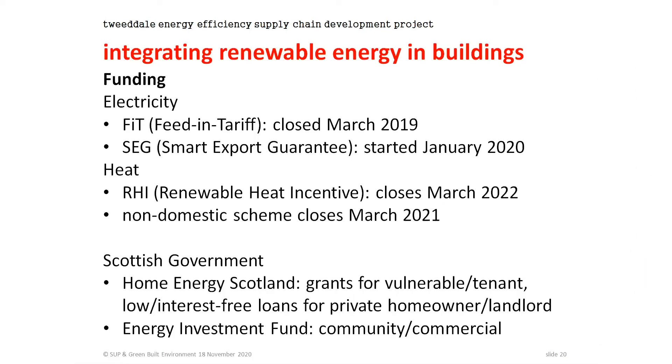For heat, there's the Renewable Heat Incentive for homes, which closes in March 2022 — so still plenty of time to get systems in. The non-domestic scheme closes March next year, so that's pretty close; if a project hasn't been initiated already, you'd be struggling to meet that deadline. In terms of the Scottish Government, there's the Home Energy Scotland scheme with a range of grants and low-interest loans, whether for vulnerable households and tenants or private homeowners and landlords. Private landlords in particular are under obligations to increase the energy efficiency of their properties to achieve an EPC of C or better. There's also the Energy Investment Fund, which provides funds to community and commercial projects, and Green Recovery Grants are likely to result in further funding.